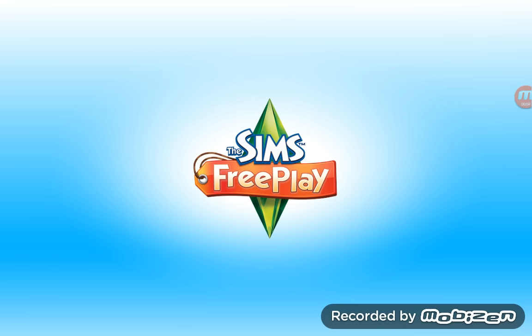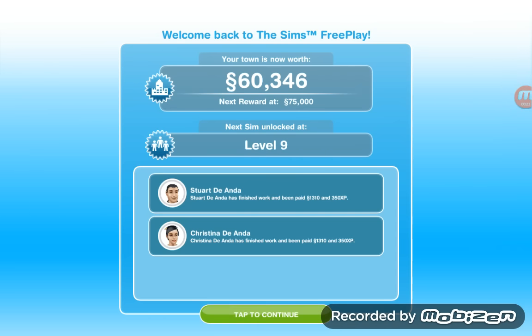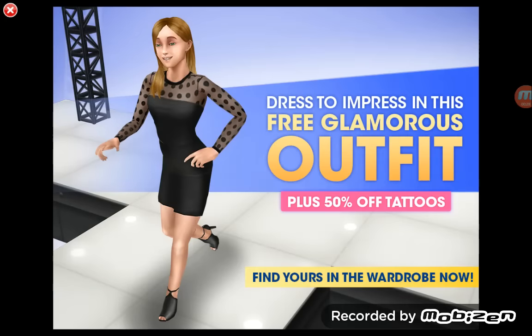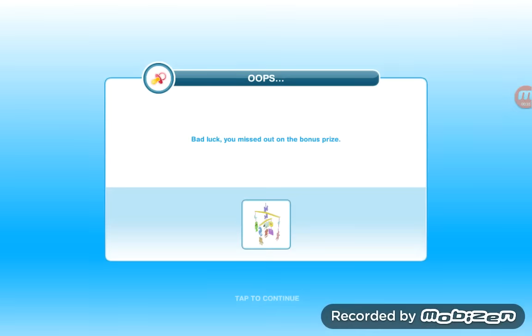Hey guys, welcome to my channel Gaming with John, and today I am back with one more episode of the Sims Free Play. Wait till this loads up.